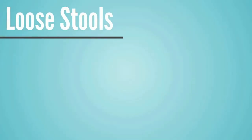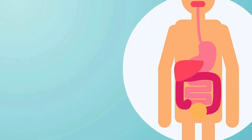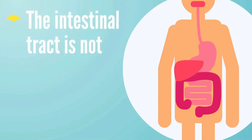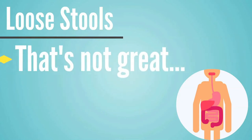Another marker can be loose stools. When bile isn't there to neutralize the acids leaving the stomach, those acids are too hot for the intestinal tract — the stomach is meant to hold those acids, but the intestinal tract is not. So if acids are not neutralized, the body brings water there to cool it off and rushes it out the back door. When stool is moving that fast, it's also very difficult to assimilate the nutrients in the food we're eating.